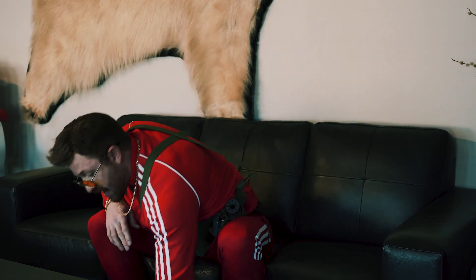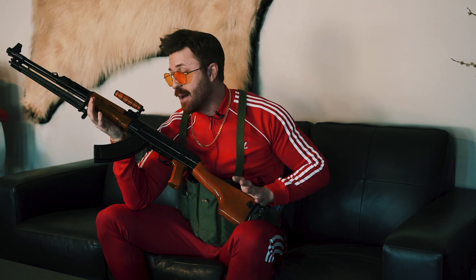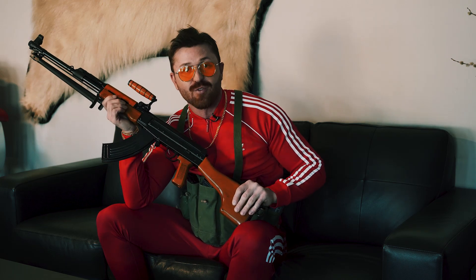Sadly, the AK-47 is prohibited in Canada, and I'm not allowed to review it for you guys. But guess what, comrades? I have here a Type 81. It may not be from Russia, but it's the closest thing to an AK I'm allowed to shoot. And because they look so darn similar, I'm going to treat this review as if it were an AK-47.